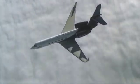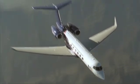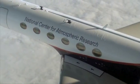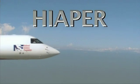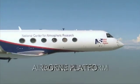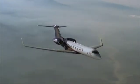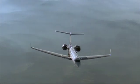In 2005, a new airplane took to the skies. Born as a luxury corporate jet, it had been transformed into America's latest and most capable atmospheric observatory — the high-performance, instrumented, airborne platform for environmental research. Scientists had dreamed of a plane like this for more than two decades. It took four years and the engineering skills of hundreds of people to construct and customize it. This is the story of the birth and development of HYPER.